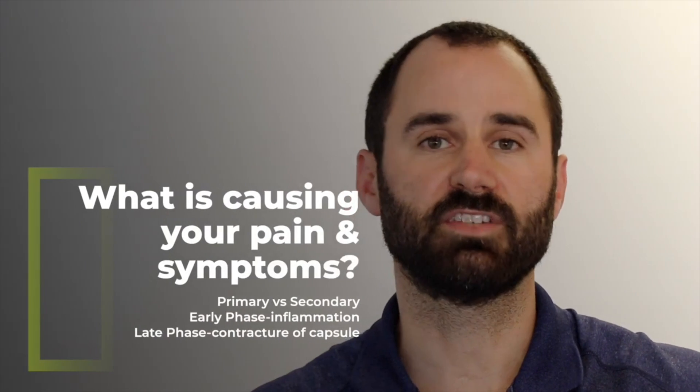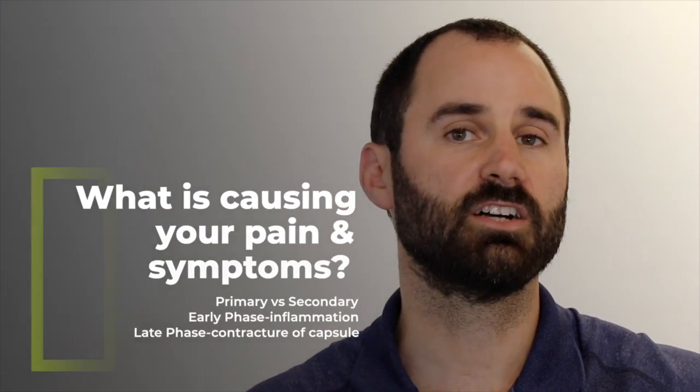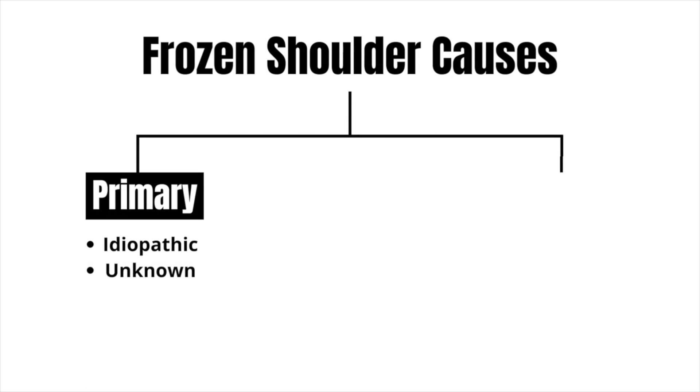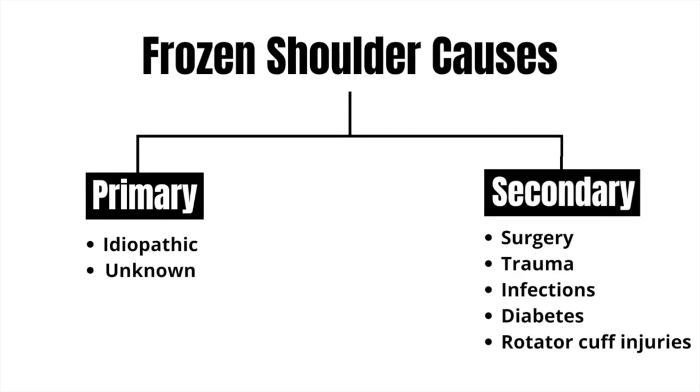Frozen shoulder is a complex condition and there's a lot we still don't know about it, but it's important to look at both the shoulder and systemic factors. When this condition starts, there are two subgroups: primary and secondary. Primary is idiopathic, which means we don't know why it started. Secondary has more specific reasons, such as surgery, trauma, infections, diabetes, and rotator cuff injuries.